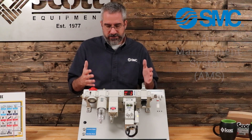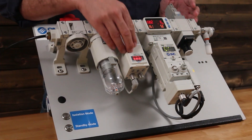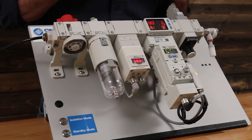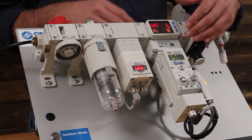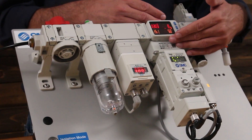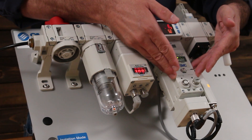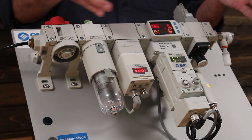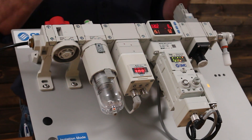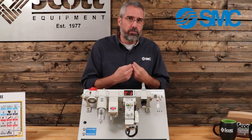Why is it a system? It's a system because it's comprised of multiple parts that SMC has been doing for years with great success. For example, we have a flow meter, we have our networking devices, we have an electronic regulator and valving — and it's all put into a package to create a system, not just one part.